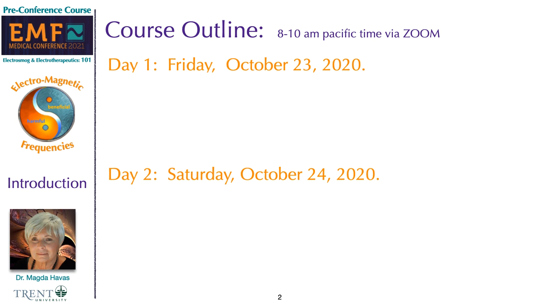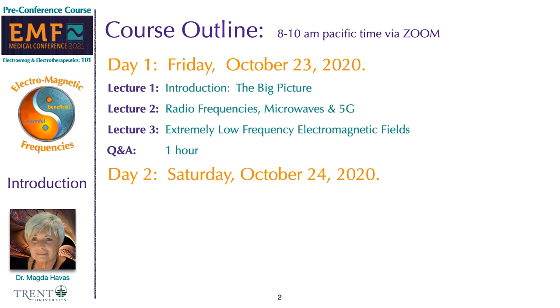For those who qualify, this course is equivalent to four CME credits. Today we are going to have three 40-minute lectures on the big picture, followed by radio frequencies, microwaves, and 5G, and then we will discuss extremely low-frequency electromagnetic fields. After a short break, we will have a one-hour Q&A session.